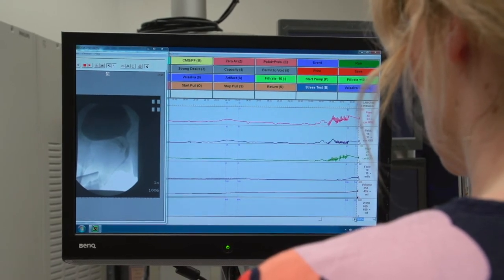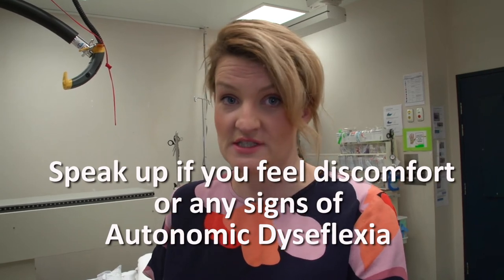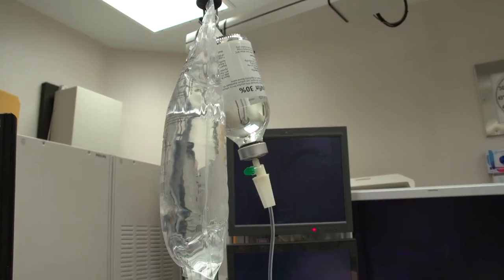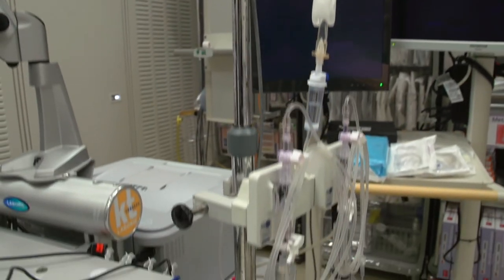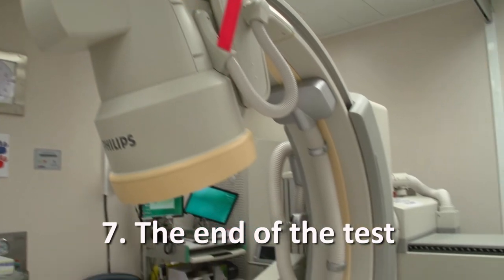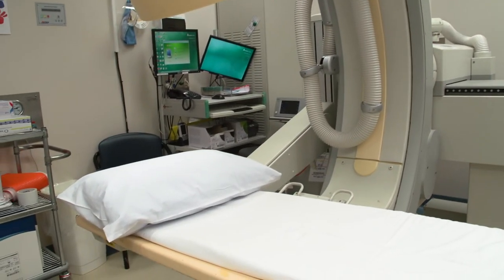During the test, the urologist will ask you to tell them if your bladder ever feels full. Also, make sure you mention if you're feeling uncomfortable or if you have any signs of autonomic dysreflexia. Once the urologist has seen what they need to, the liquid is stopped and the tubes are removed. If there's any urine left over, an intermittent catheter will be performed again to drain the bladder. This is the best way to find out how much residual urine is left over.